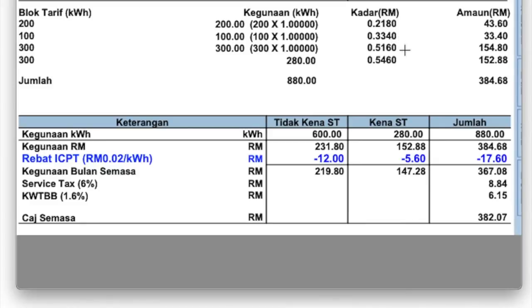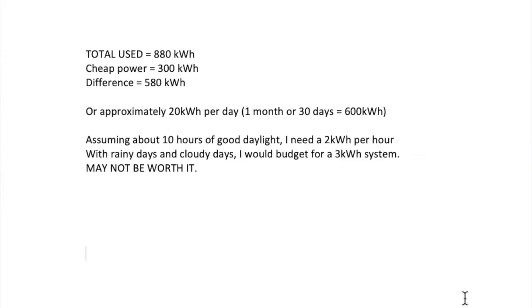That means the first 300 kilowatt hours you are paying a much lower rate than anything above that. So if the net amount of power you use is kept between 0 and 300 kilowatt hours, your system is right-sized. You are capturing the cheaper rates of the utility and offsetting the most expensive rates at 50 plus cents. In that example, total use is 880 kilowatt hours; cheap power covers 300 kilowatt hours, giving a difference of about 580 kilowatt hours where you are paying a much higher price.